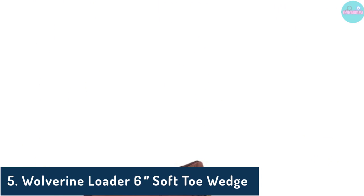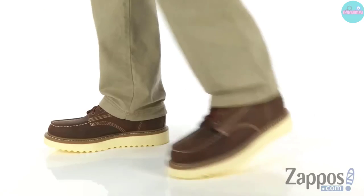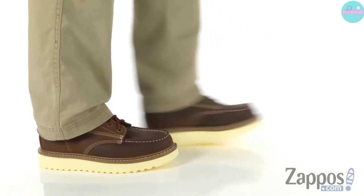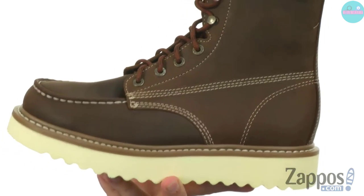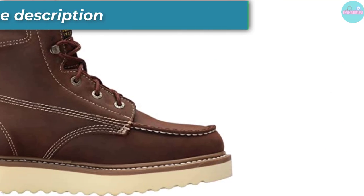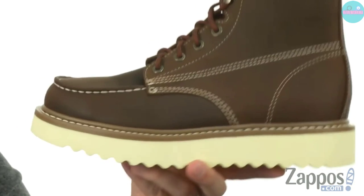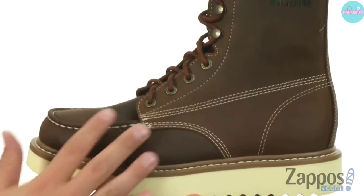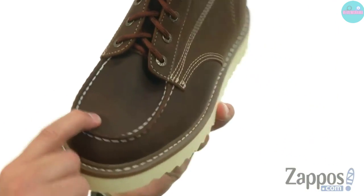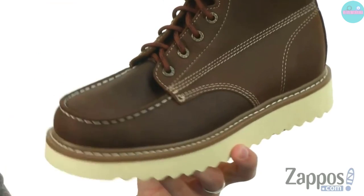Number 5: Wolverine Loader 6 Soft Toe Wedge. These Wolverine Loader work boots are an everyday-looking pair of work boots with impressive durability, comfort, and protective features. Pros: High-quality leather upper protects the feet from the elements. Protection against electrical dangers. PU wedge outsoles provide exceptional grip on flat and slippery surfaces. Padded collars ensure a high degree of comfort during the job. Full-cushioned removable footbeds. The Goodyear welt construction keeps the boots from breaking apart and guarantees long-lasting durability. Cons: They run narrow, so make sure to grab a wider size.